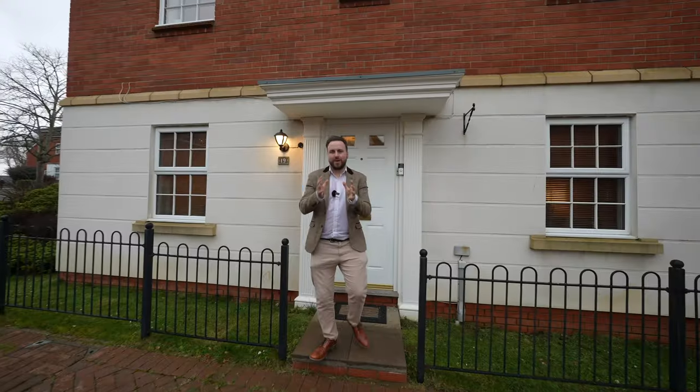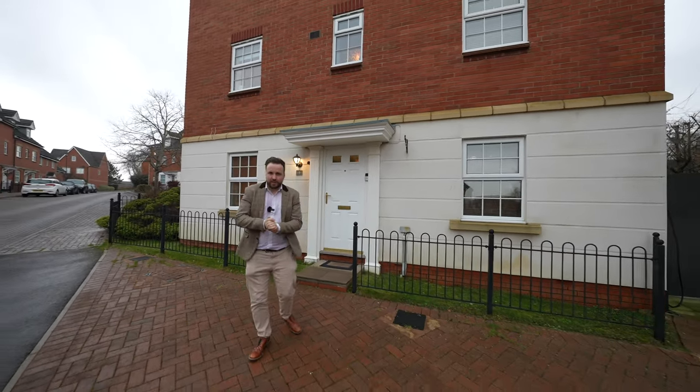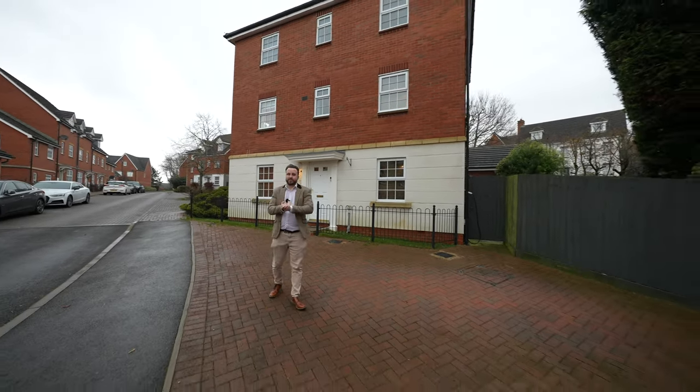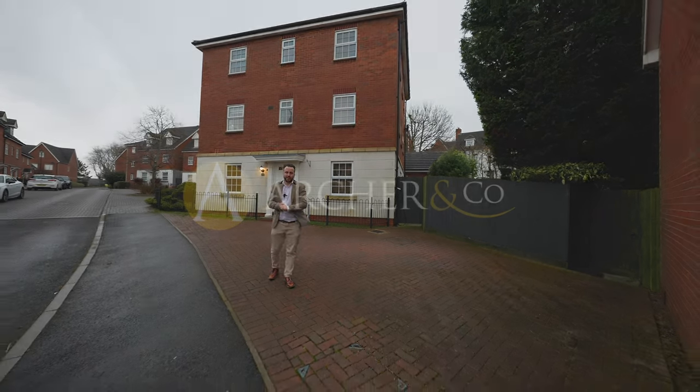What I love most about this property is that not only is it already a substantial family home, but the flexible accommodation offers multi-generational use as well as the added benefit of off-road parking for several vehicles and a double garage. So if you think this could be your next property, why not get in touch and arrange a viewing with one of the team.